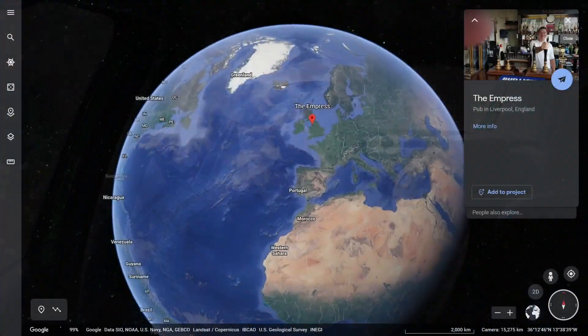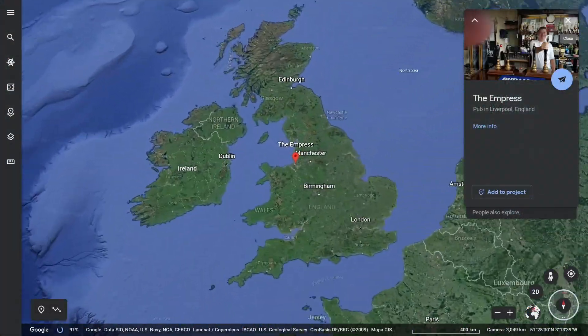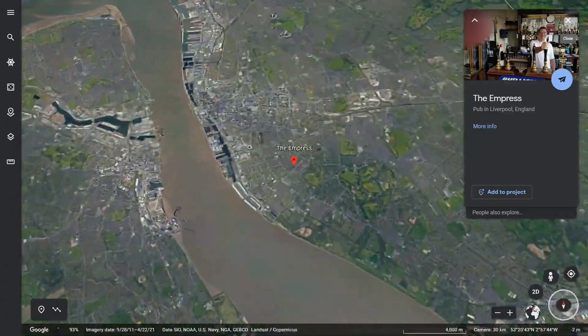Hello and welcome to another video. Today I'm off to the Welsh Streets in Liverpool and I've come to check out something that's been put on the side of the former Empress pub. Now the Empress pub used to be Ringo Starr's local, Ringo Starr being from the Beatles.